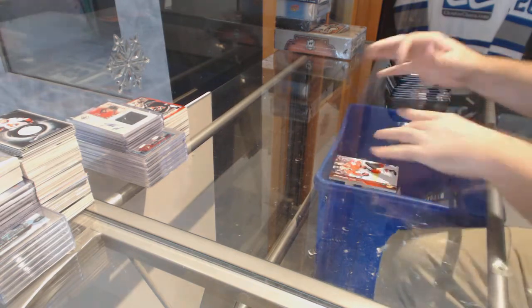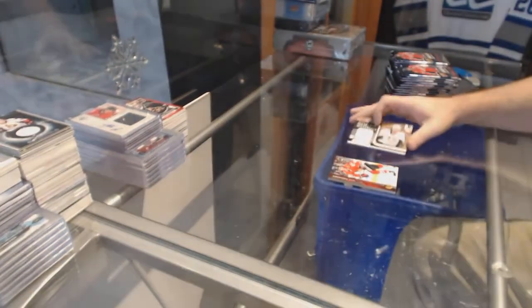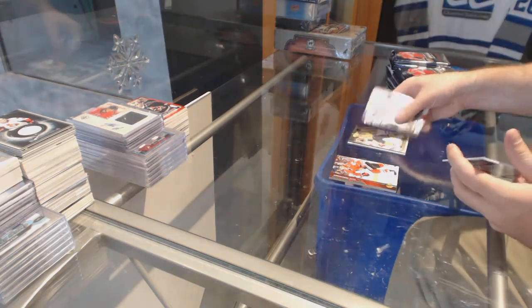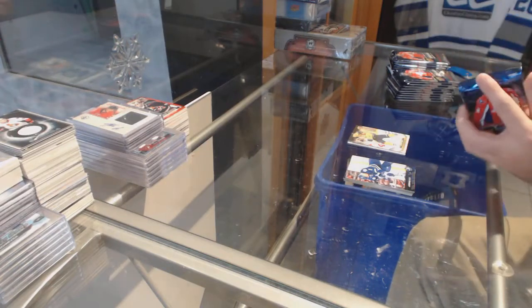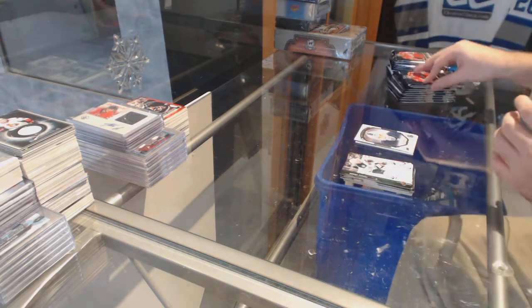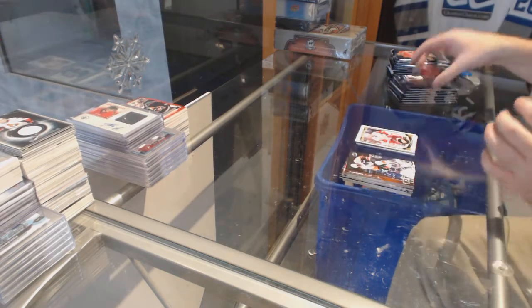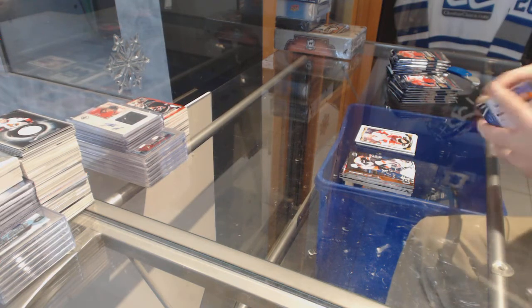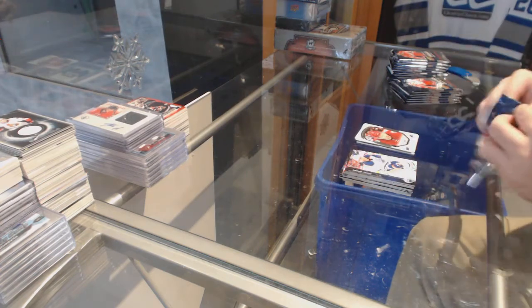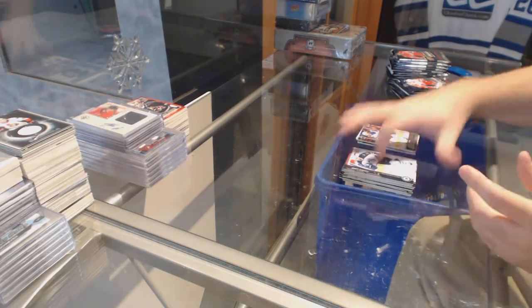We've got a rookie materials jersey for the Penguins, Daniel Sprung. You ask for it, we hit one. James Neal Canvas for the Nashville Predators. Portraits of Connor Hellbuck for the Winnipeg Jets. Mike Green for the Red Wings update. Max Domi Portraits for the Coyotes. David Musel for the Oilers Young Guns.